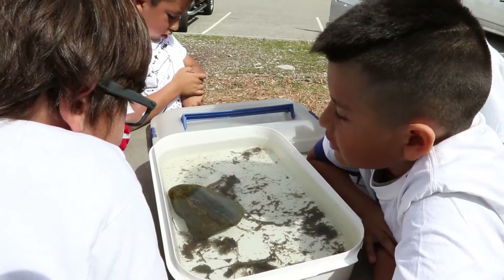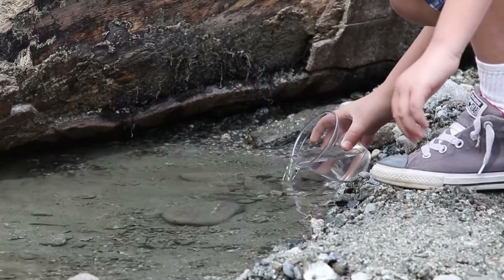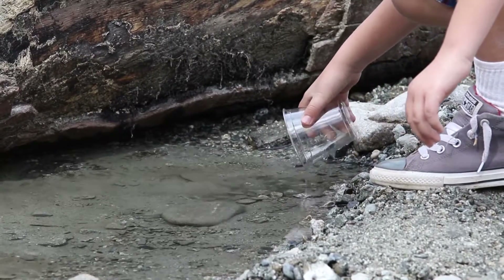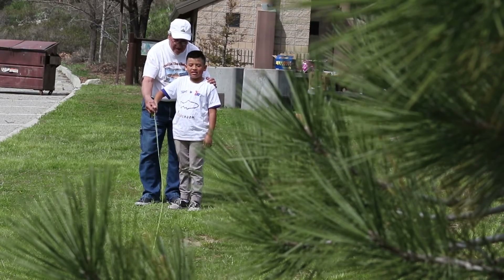They have some entomology and look at the bugs that are in the river system. Then they get to release their fish and they also get to learn how to fly fish. Fly fishing is catch and release, so they're not harming or hurting any of the fish.